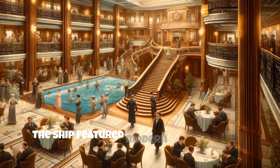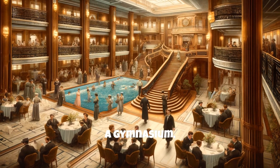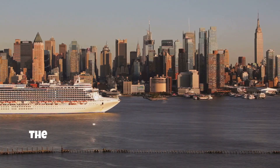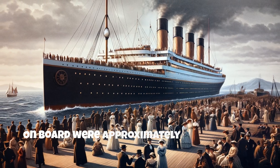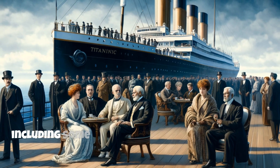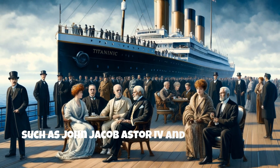The ship featured modern amenities such as electric elevators, a swimming pool, a gymnasium, and exquisite dining and living areas. On April 10, 1912, the Titanic embarked on its maiden voyage from Southampton, England to New York City. On board were approximately 2,224 passengers and crew, including some of the world's wealthiest people, such as John Jacob Astor IV and Isidore Strauss.